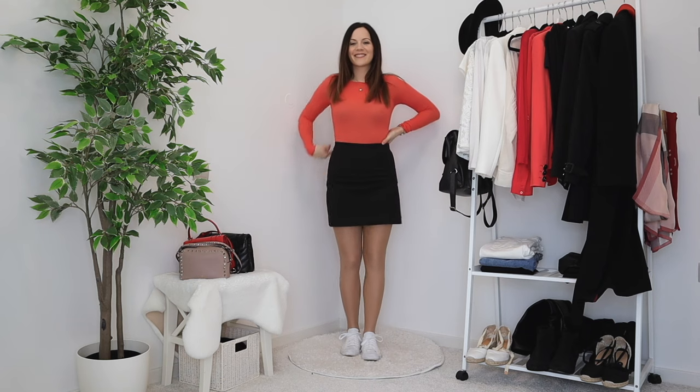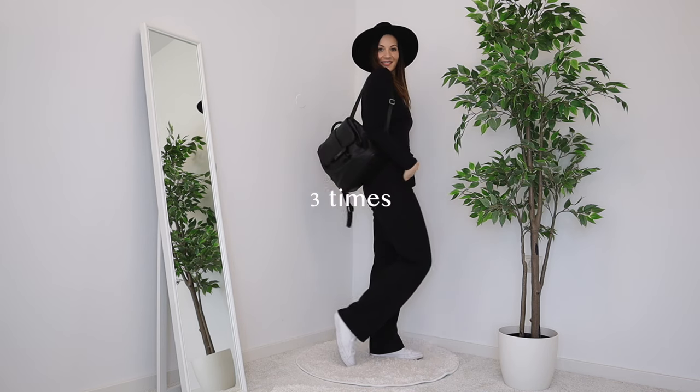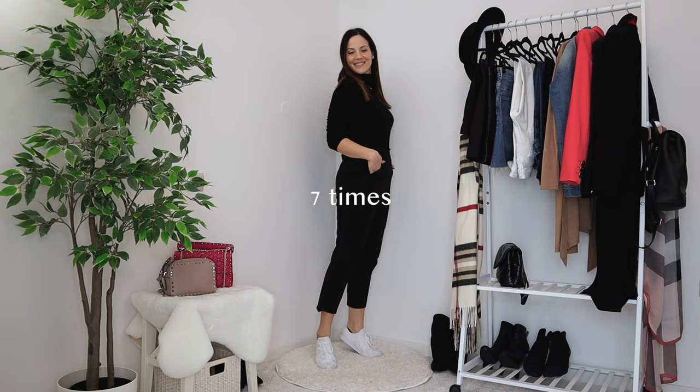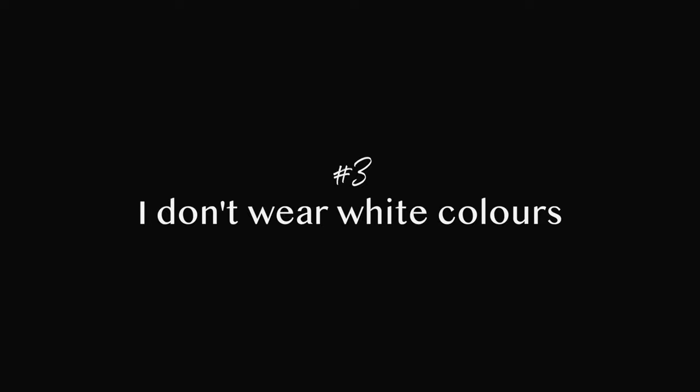Now for my bottoms: my least worn items are my black high-waisted trousers worn zero times, white trousers worn zero times, a black mini skirt worn once, denim skirt three times, black casual pants three times, and white straight jeans four times. My most worn items were black high-waisted jeans six times, black joggers seven times, and my medium-wash high-waisted jeans thirteen times. All four pieces in the middle I wore exactly five times.